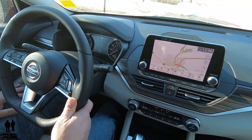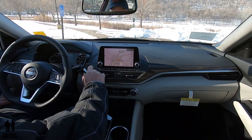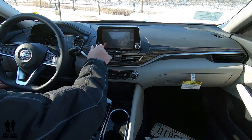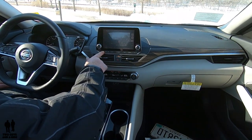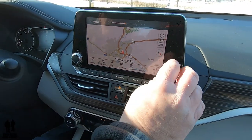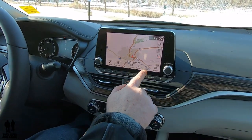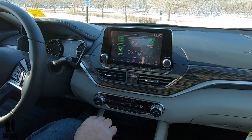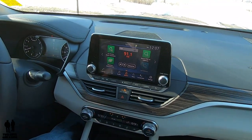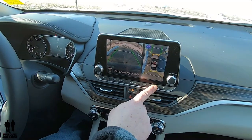Moving on over to the infotainment screen — it is a touchscreen, but you do have a plethora of physical buttons down below. Basically, you have your volume on/off, tune and scroll, and a day-night mode where you can change the brightness of the screen. You can also adjust it manually. The system has navigation, a main menu, and supports Apple CarPlay, Android Auto, as well as Bluetooth. There's also a USB connection for Android Auto and Apple CarPlay. It is a nine-speaker Bose sound system. There's also a separate camera button to activate the 360 surround view camera.